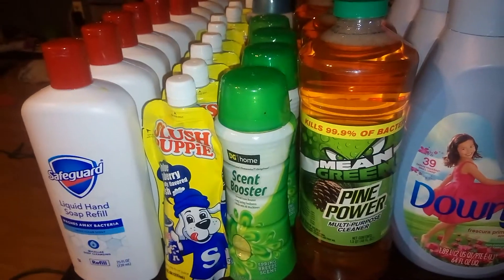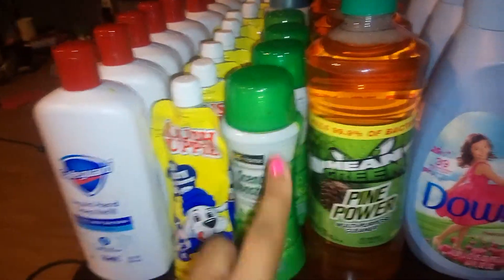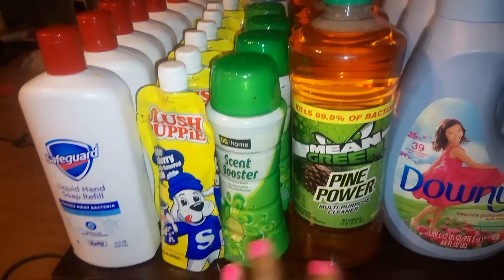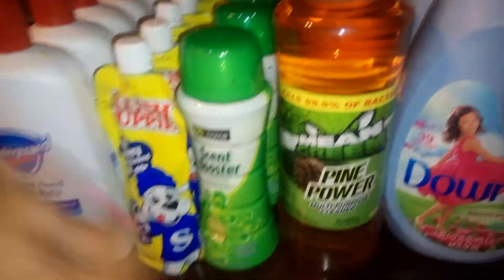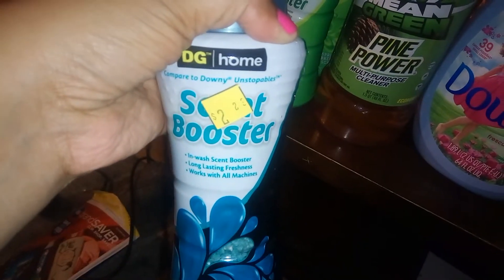Deal number one: Slush Puppies. These are 15 cents — I got the blueberry and the cherry. No coupons needed. The scent boosters were $2.77, no coupons needed. The big giant ones were $2.23, no coupons needed. If you'd like to see the barcode, let me show you all the barcodes.